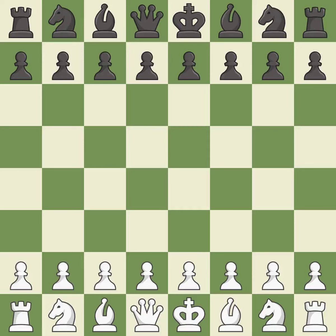King's Indian Defense, Fianchetto, Benjamin variation. A sharp, back-and-forth game where both players had chances. That game was pretty competitive. Black had a good opening, but white was on another level. Both players navigated the middle game well.